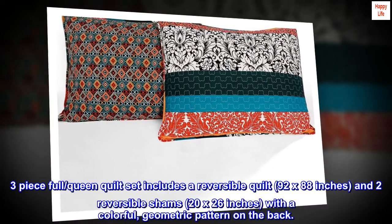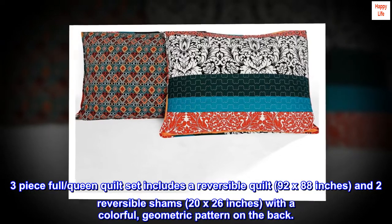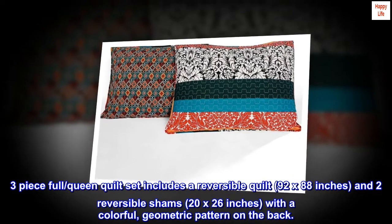Three-piece full/queen quilt set includes a reversible quilt, 92 by 88 inches, and two reversible shams, 20 by 26 inches, with a colorful, geometric pattern on the back.